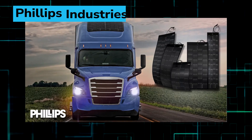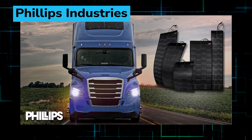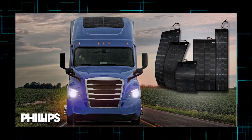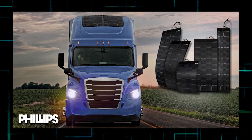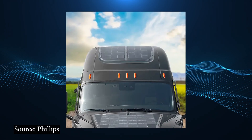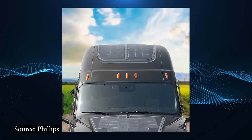Phillips Industries has launched advanced monocrystalline silicon solar panels for commercial trucks and trailers that are 80% lighter than traditional glass systems and produce 20% more energy with 50% higher power density through the use of thin-film technology. Phillips Solar Solutions provide up to 34 hours of power without diesel, virtually eliminating engine idling.